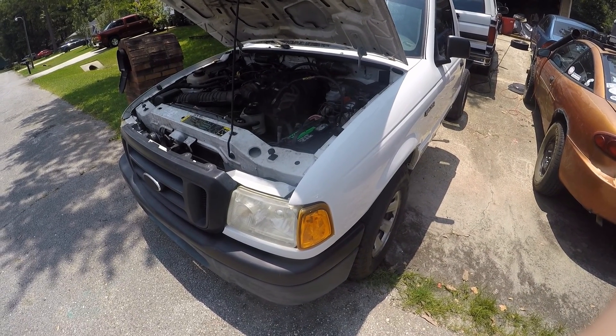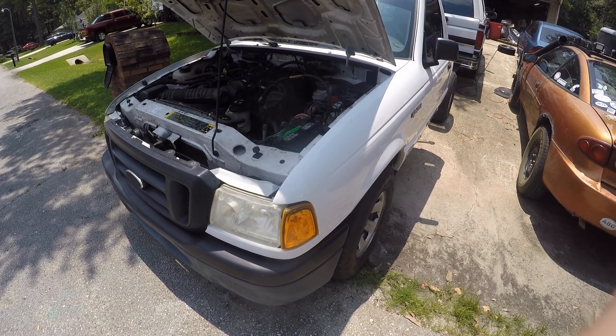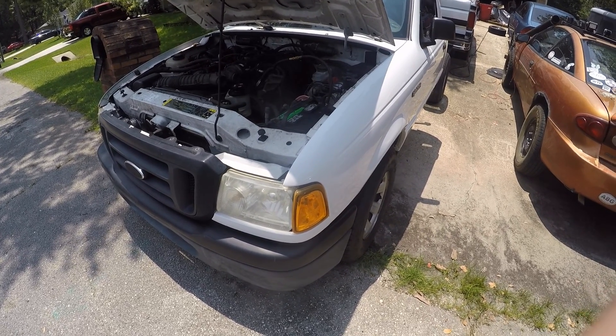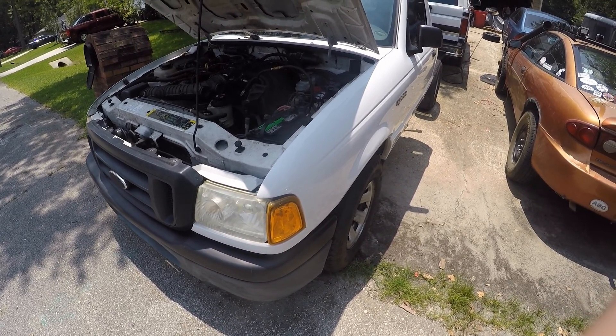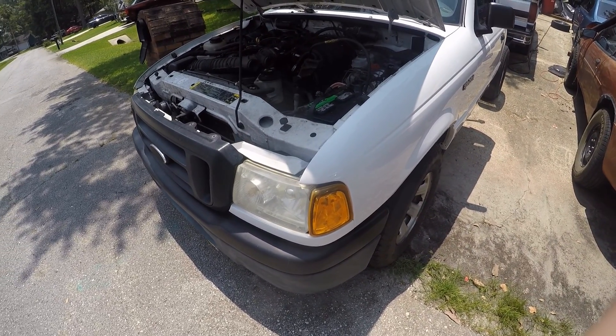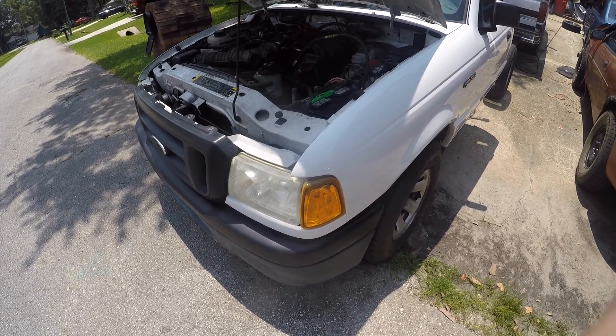We got a bit of an automotive case study here and some lessons to be learned. This is a 2004 Ranger 2.3 liter engine and it's got some fuel problems. It would start, run, drive but after a while it would throw a lean code.